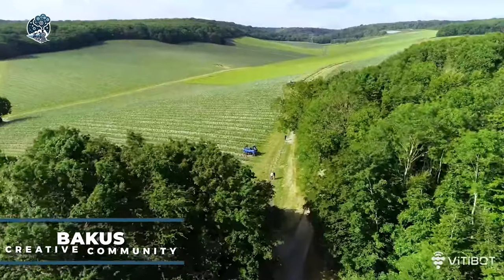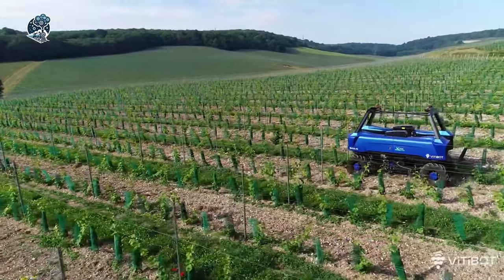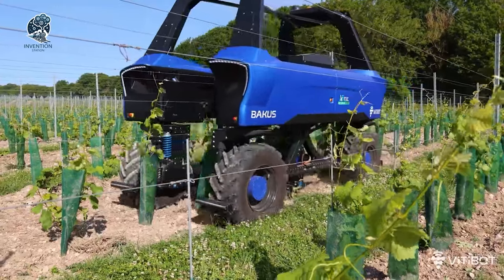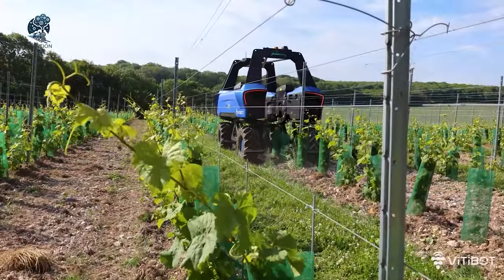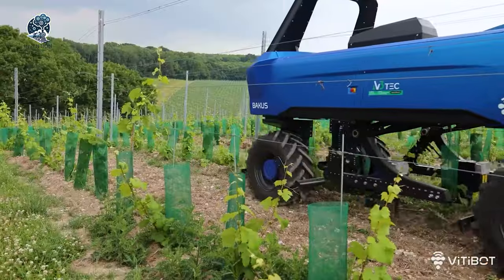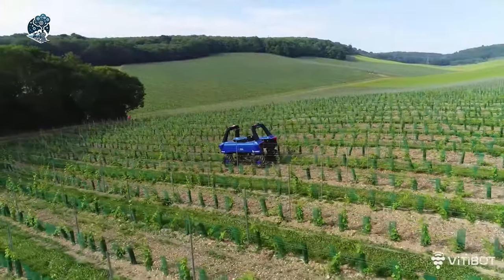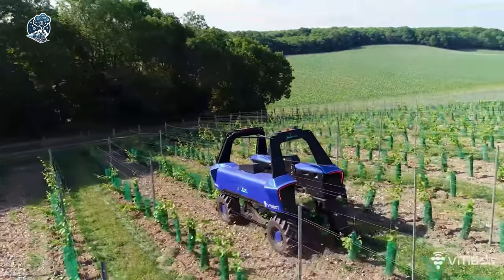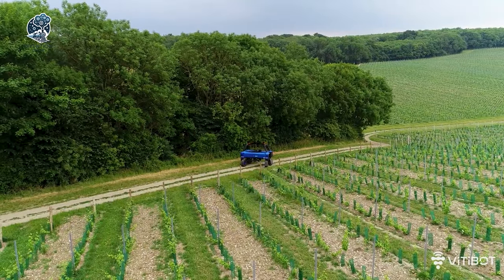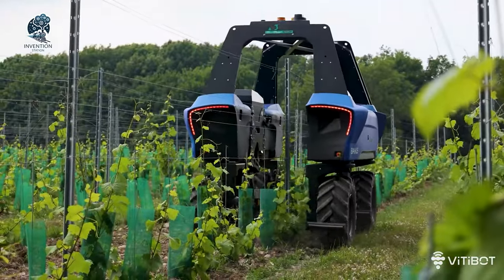French startup Vitabot presents Bakus, a groundbreaking robot tailored for vineyards. This all-electric and versatile marvel not only combats weeds, but also treats and sprays vines. With its absence of a cab, Bakus boasts a lower center of gravity, enabling efficient work on steep slopes. Its compact size and lightweight design result in minimal energy consumption, simultaneously reducing soil compaction. Bakus stands as a forward-thinking solution, redefining efficiency and sustainability in vineyard management through innovative design and multifunctional capabilities.